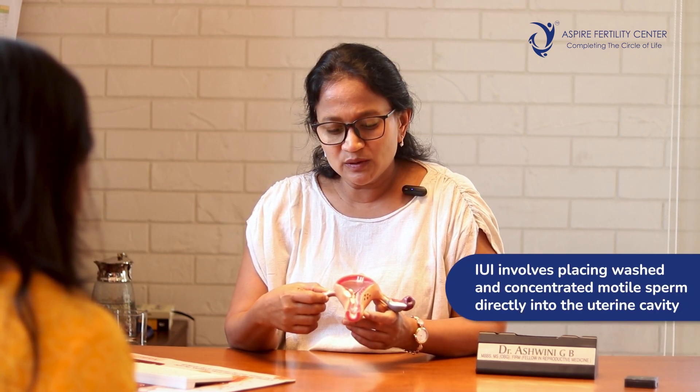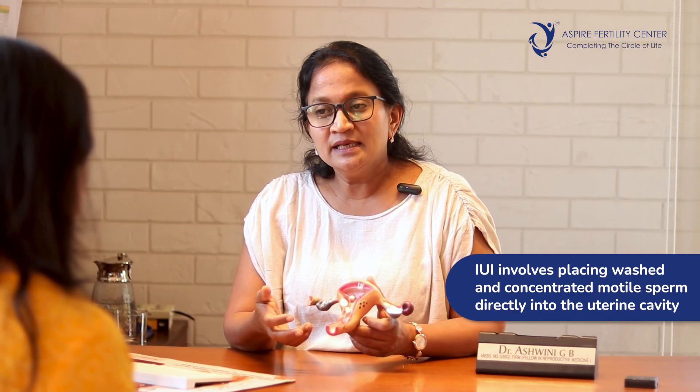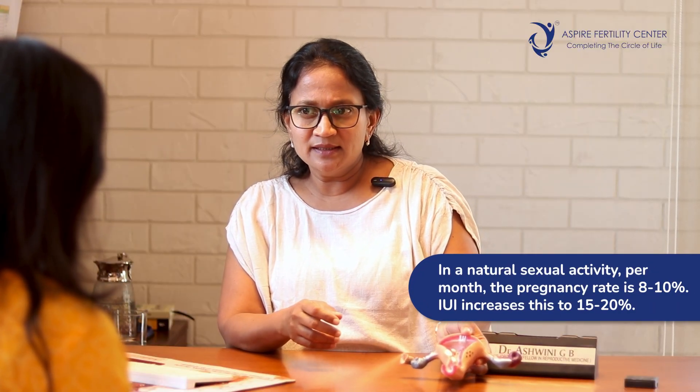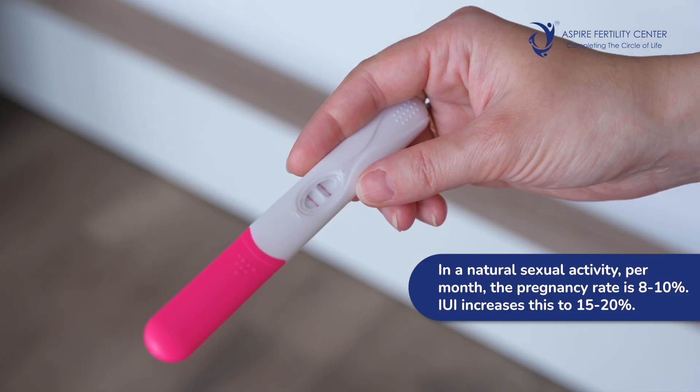In intrauterine insemination, a washed sperm — a more concentrated, motile sperm segregated from the semen — is put inside the uterine cavity. The idea is that the distance sperms have to travel is lesser and more sperms come inside, so your chances double up. Naturally it's around 8 to 10 percent pregnancy rate per month in natural sexual activity, whereas in IUI it can be as high as 15 to 20 percent per month, which is why IUI is considered the first line.